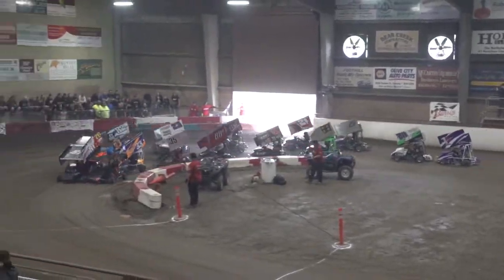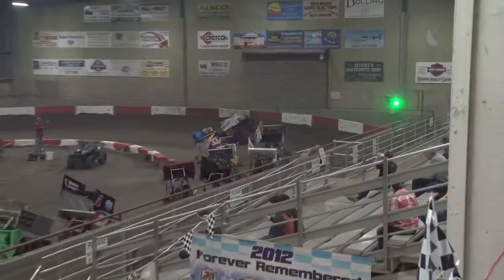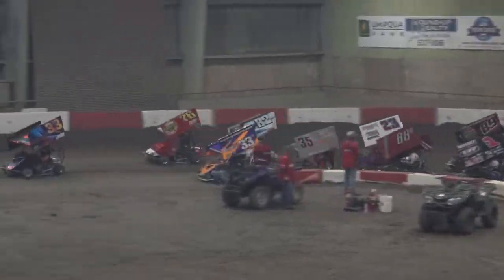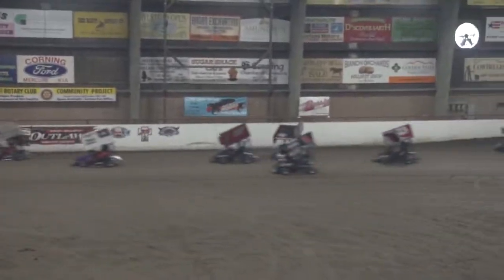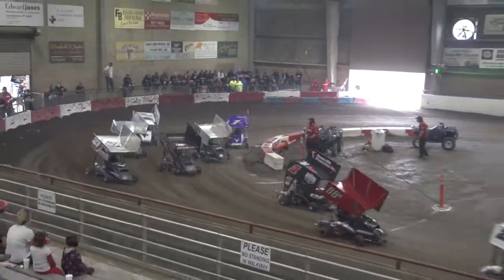Here we go. Lights are out, going green right here at a four. Looks like Elledge to the early lead. Lucas Ash hanging tough in second. Here comes Kyle Auburn to get to the third spot. So far, we're lean, mean, and green.